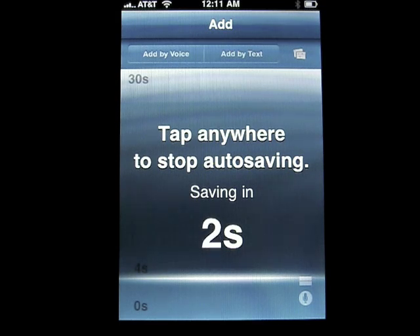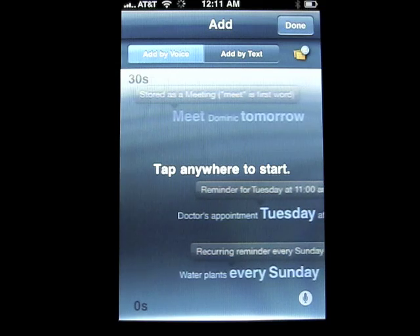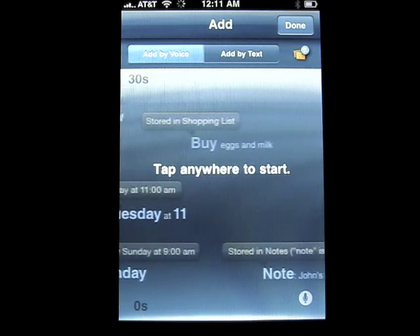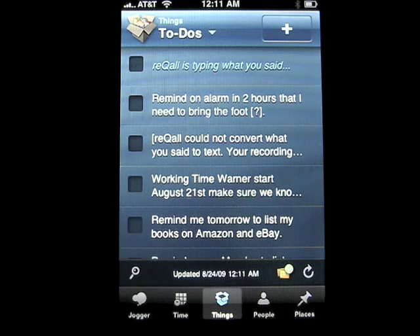We tap to stop. In a few seconds it's going to save — and that's it. You can also have it notify you via a couple other options, but the options I've used are Gmail and iCal. Right here it says Recall is typing what you said.